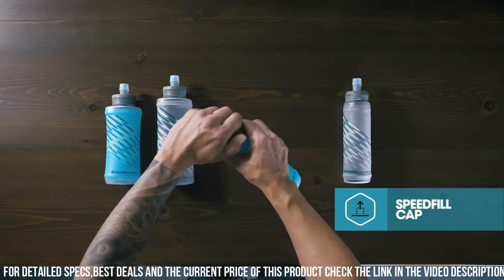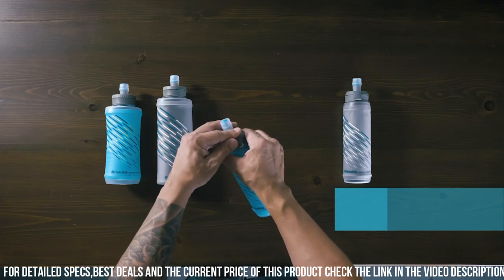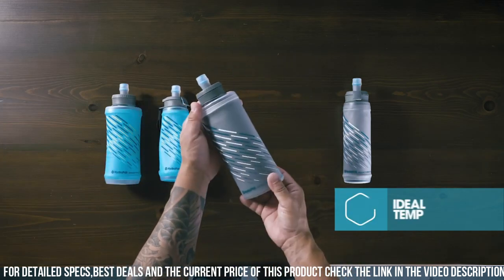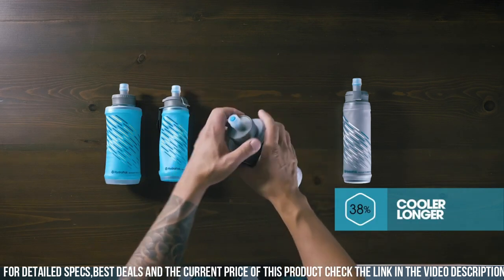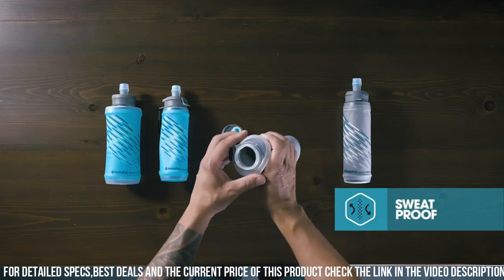With a range of sizes to choose from and a leak-proof design, the Hydropax Sky Flask is ready to hydrate you on your journey, no matter where it takes you. Stay refreshed, stay active, and stay at your peak with the Hydropax Sky Flask, where innovation meets performance in every sip.